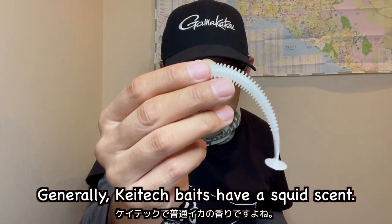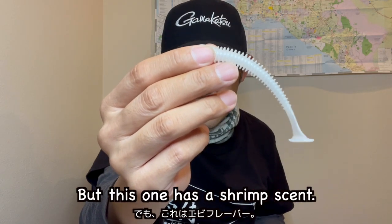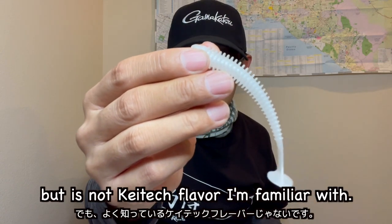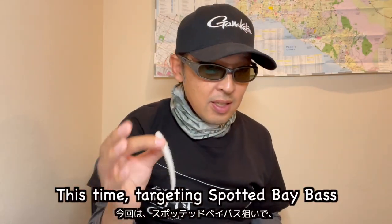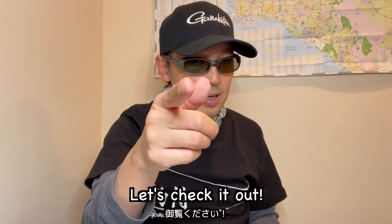Generally Kataek baits have a squid scent, but this one has a shrimp scent. Yeah, it smells, but it's not the Kataek flavor that I'm familiar with. Okay, let's go fishing! This time targeting spotted bay bass using a Texas rig — let's check it out.